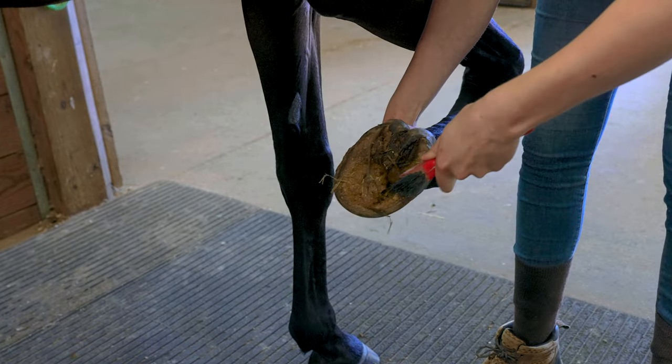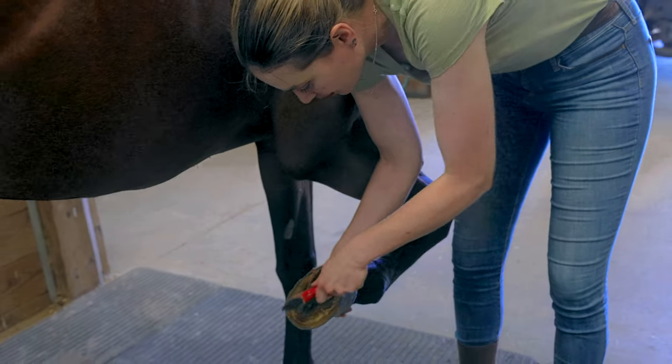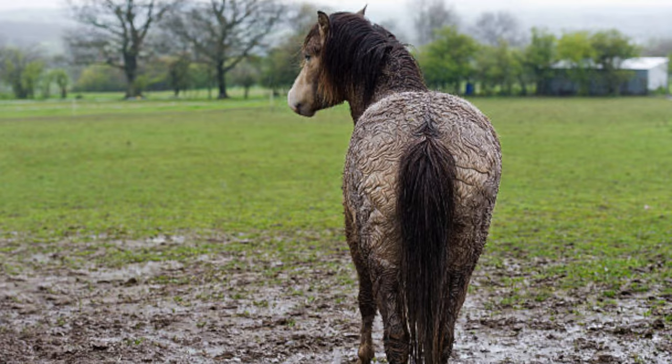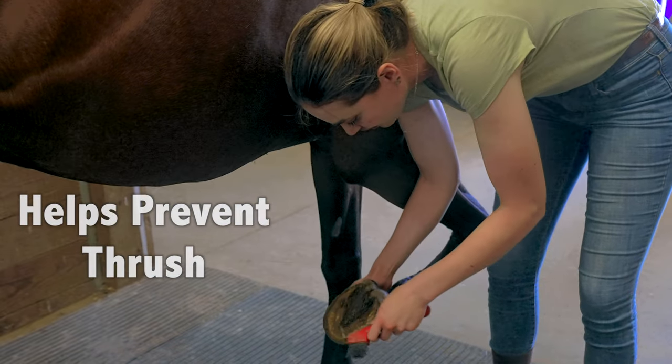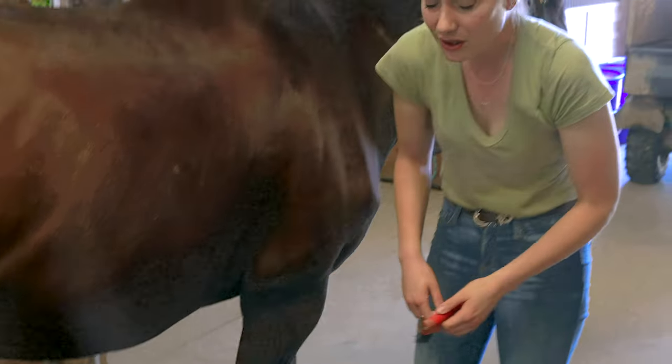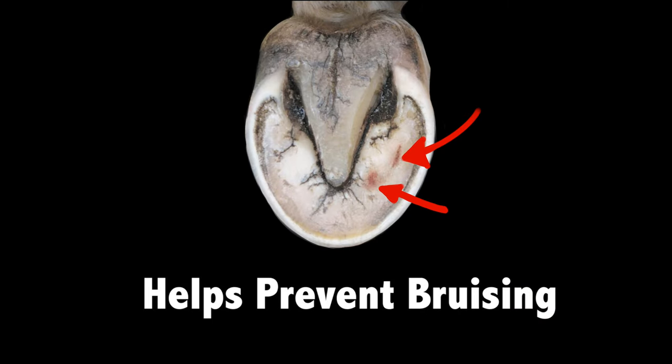We pick out our horses' feet here in Ohio because it's a really wet climate and I want to make sure there's no thrush or fungus getting into those feet and causing issues. Another reason to pick out your horse's feet is to get any rocks out to prevent bruising.